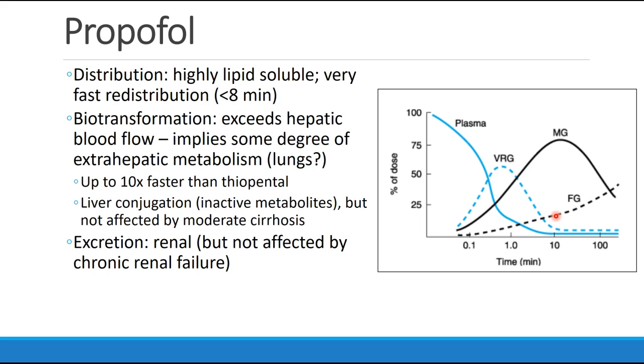Propofol is excreted via the kidneys. But again, because they are inactive metabolites, we really don't see any effect on propofol's clinical performance in patients who have chronic renal failure.